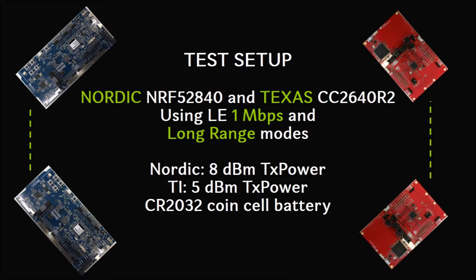We focused on testing the operating range the new long range mode provides, often comparing it to the legacy 1M mode. We used Nordic Semiconductor and Texas Instruments Bluetooth 5 Preview Kits.